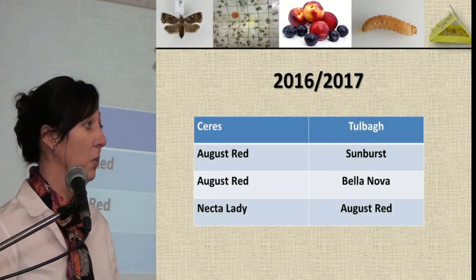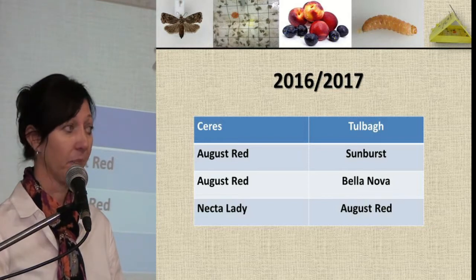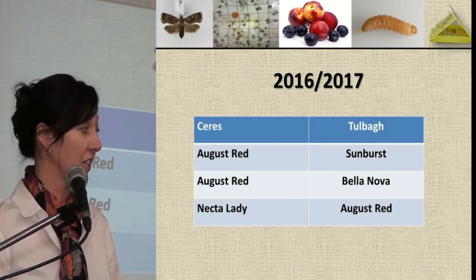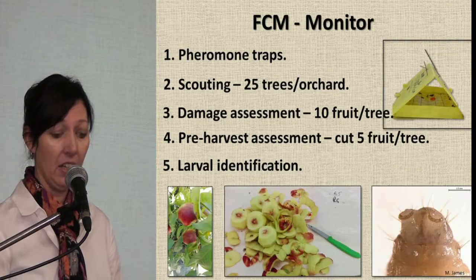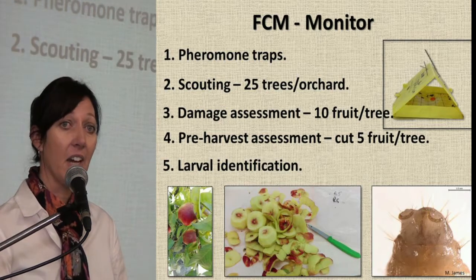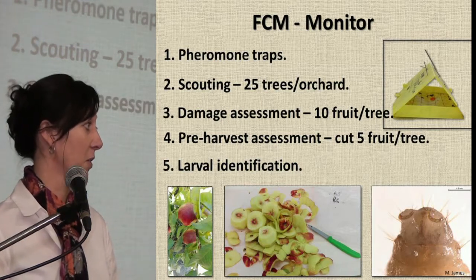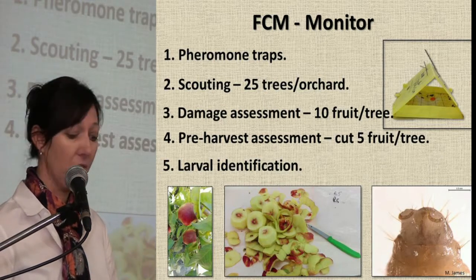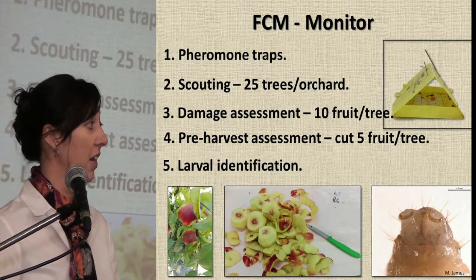In 2016-2017, we established a monitoring protocol for FCM on peaches and nectarines. We did the monitoring ourselves in Ceres and in Tulbagh. These are the orchards we monitored — some are mid-season cultivars and some are later cultivars. We monitored by using a pheromone trap per orchard, by doing scouting every second week, looking at 25 trees per orchard. We did a damage assessment every second week by looking at 10 fruit per tree, a pre-harvest assessment by cutting 5 fruit per tree at the lab, and then larval identification.